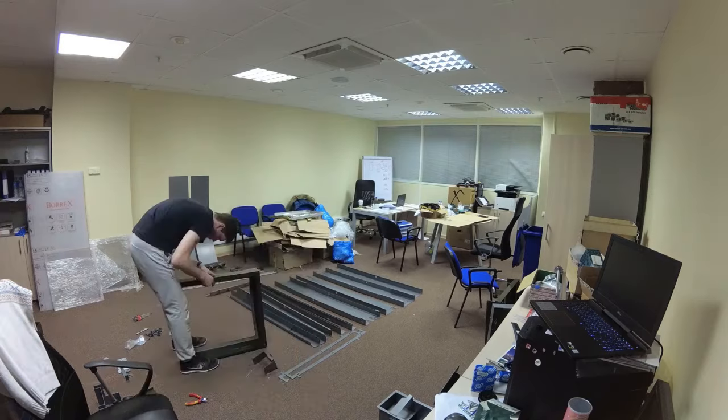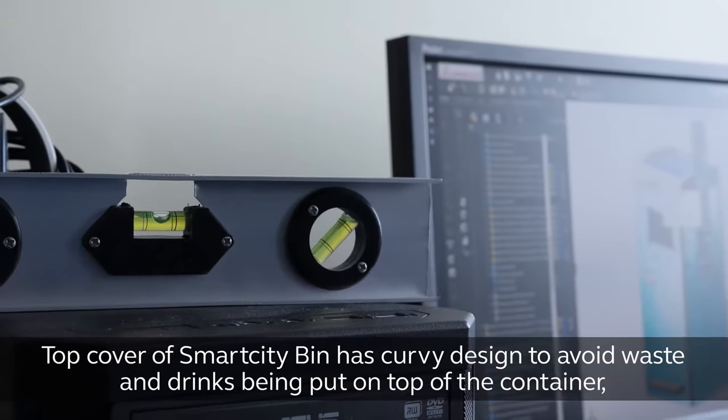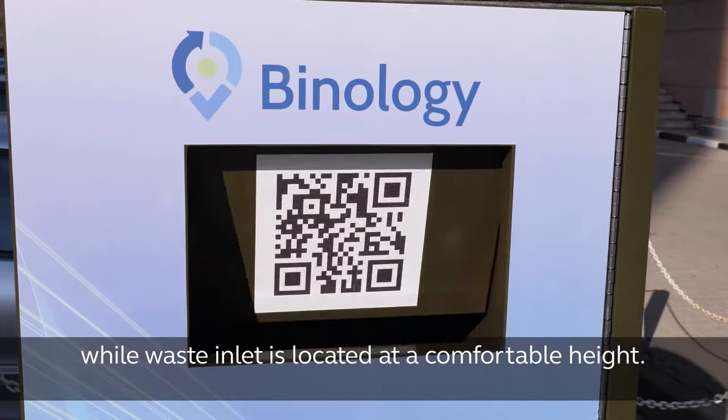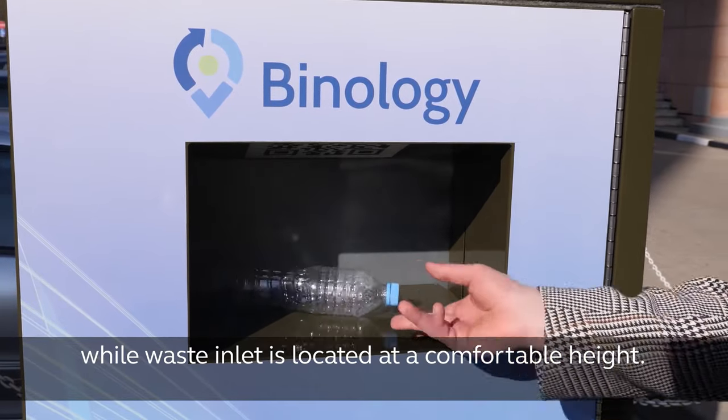Ergonomics. The top cover of Smart City Bin has a curvy design to avoid waste and drinks being put on top of the container, while the waste inlet is located at a comfortable height.